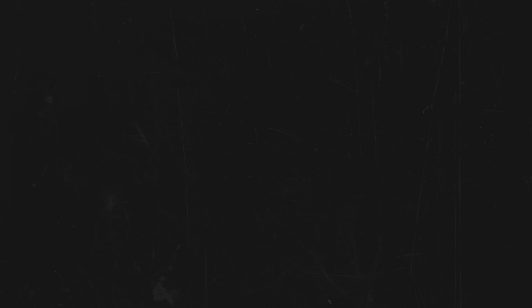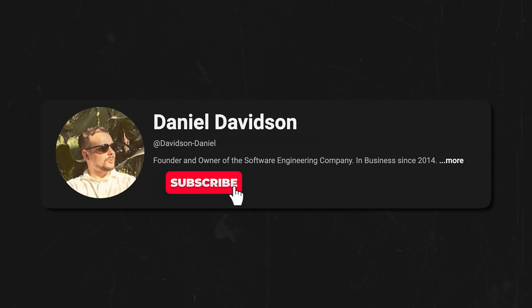Before we continue, I'm happy to share my insights with you, and all I ask in return is that you like this video and subscribe to my channel if you want to see more content like this. Thanks!